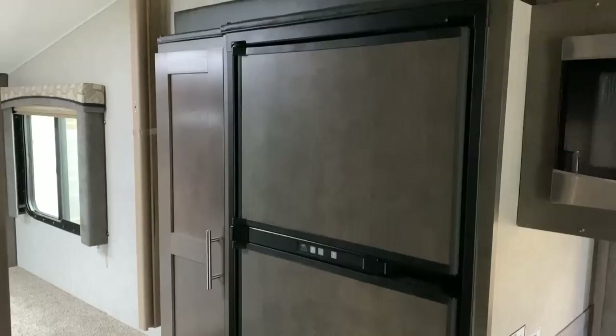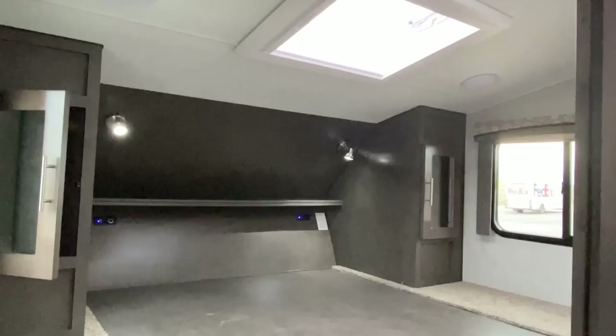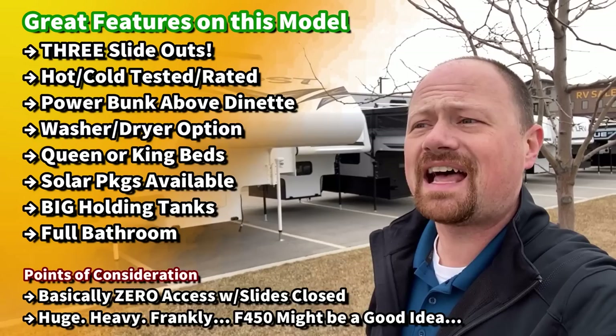Oh my lord, this thing! It's fully aluminum framed, with space for queen or king beds optionally — you can option a king bed into this. All power jacks, multiple different off-grid solar inverter packages. You want to run the air, keep the batteries topped off, or live in this thing totally off-grid — I think you might be able to outfit this from the factory to do that. It's a triple slide! You can put a fireplace in it! It's insanity! And I love it!